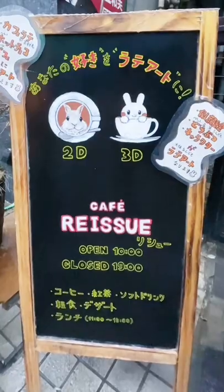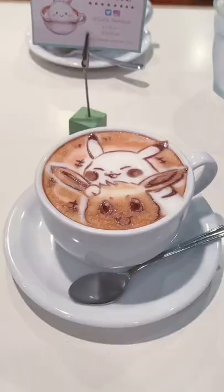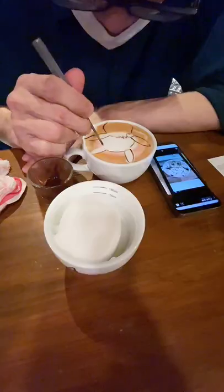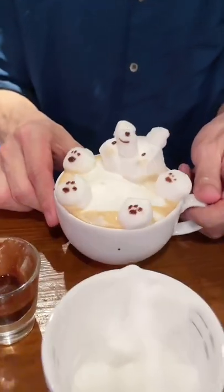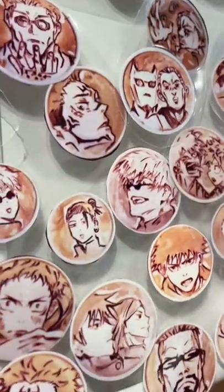Amazing latte art in Tokyo. Reissue Cafe creates detailed latte art in both 2D and 3D designs. If you show the artist any picture of your choice, they can recreate it right in front of you. Some popular designs include animals and anime characters.